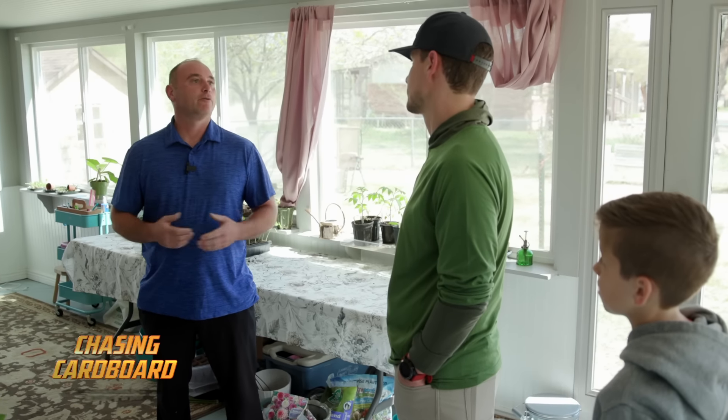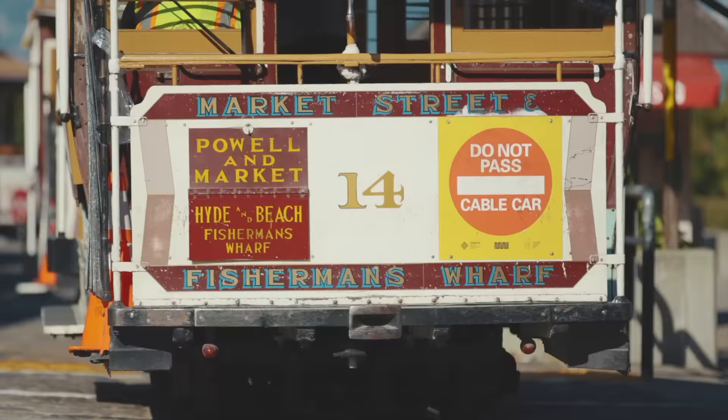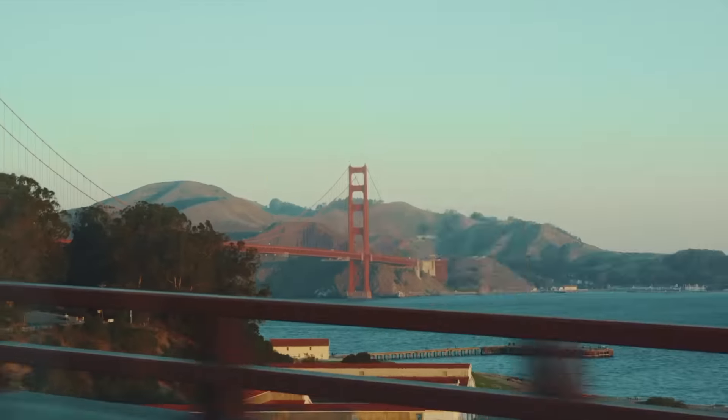The history of sports cards goes back over a hundred years. We are on the pursuit to find the biggest and most interesting sports card collections across the United States.